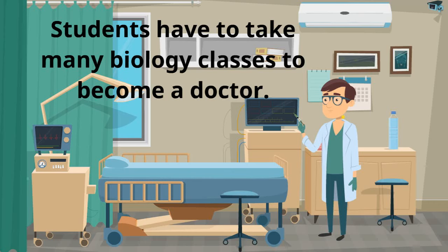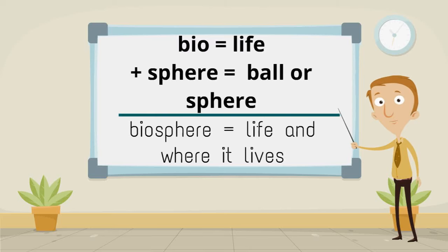Students have to take many biology classes to become a doctor. Bio, meaning life, plus sphere, meaning ball or sphere, make biosphere, meaning life and where it lives.